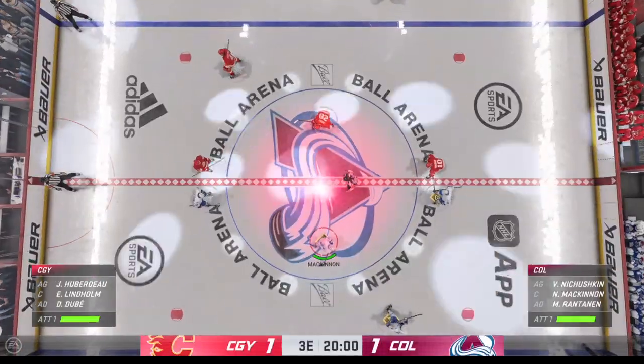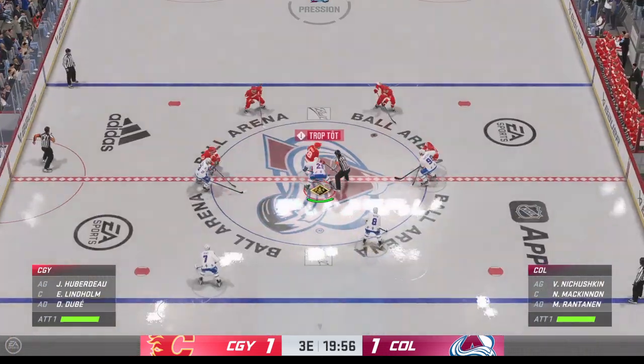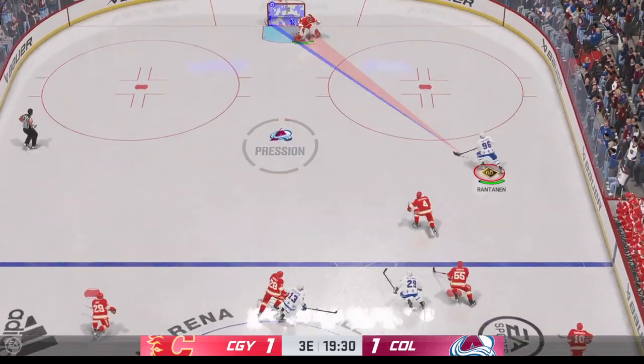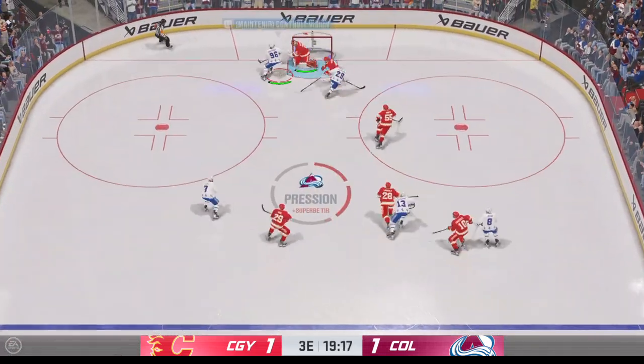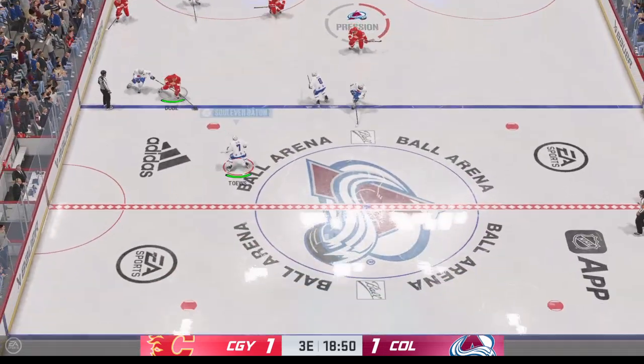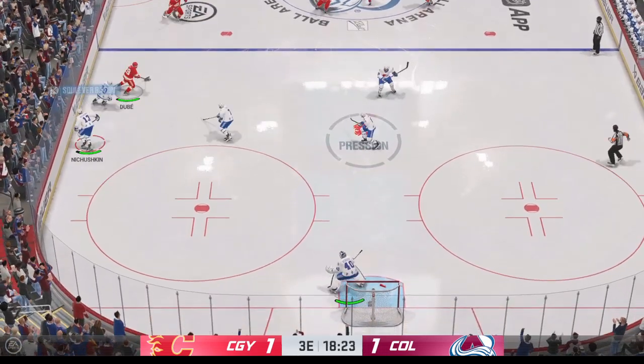They are ready to drop the puck on period number three. We've had a great battle tonight through the first 40 minutes — let's see if it continues here in the third. Beautiful save in the clay! You've got to love these one-on-one battles. The goaltender is so aggressive, tracks the puck and makes the save.